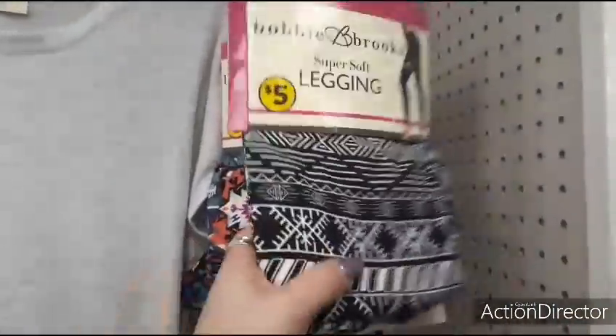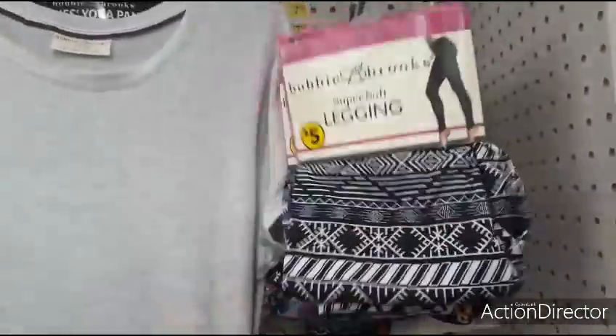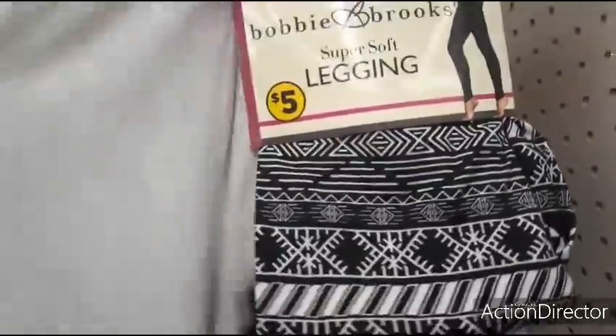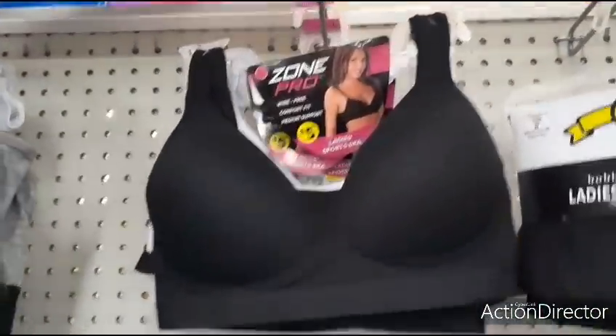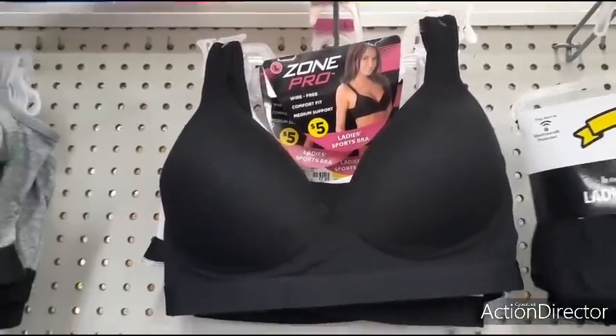Extra large, black and white — there's a lot more. These are nice cotton ones. Yoga pants, size large, just black — Zone Pro. That's a good deal at $5.00. Lady sports bra — that's not bad at all. They also have it in gray, $5.00.